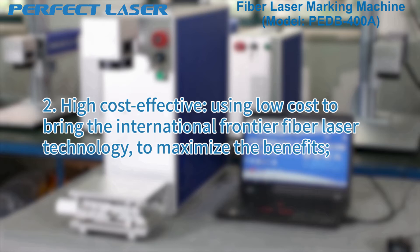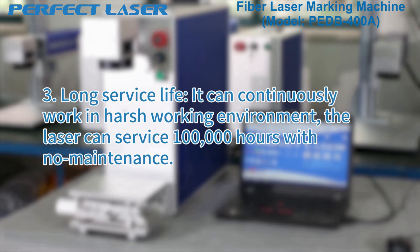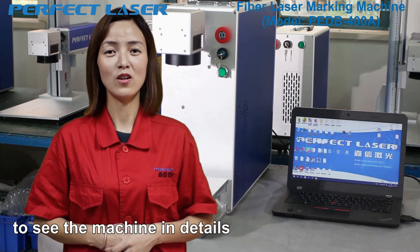Using low cost to bring international frontier fiber laser technology to maximize the benefits. It has a long service life — it can continuously work in harsh working environments, and the laser can service 100,000 hours with no maintenance. Now let me take you to see the machine in detail.